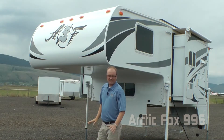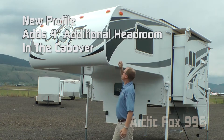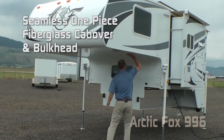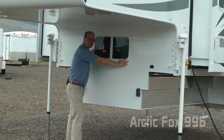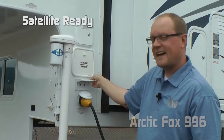One of the first things you'll notice on the exterior of the 996 are not only the dynamic new graphics but the new profile that adds four inches of additional headroom in the cab over — that's huge. Seamless one-piece fiberglass on the cab over and bulkhead, no seams, no leaks. Standard large view pass-through window, tinted safety glass windows, exterior shower port, satellite ready, marine style detachable power cord, and a six gallon gas/electric DSI quick recovery water heater.